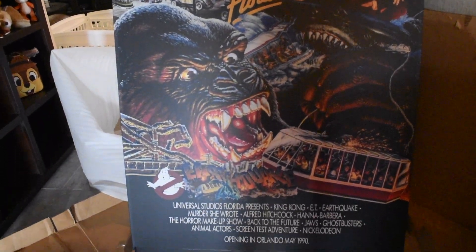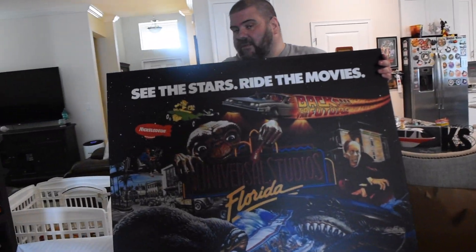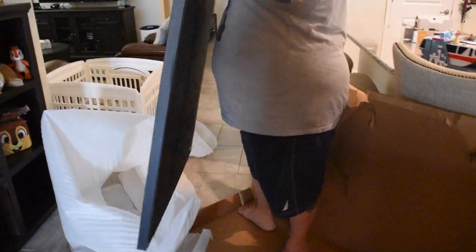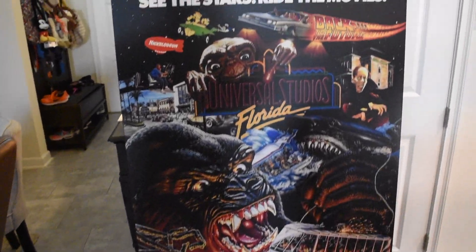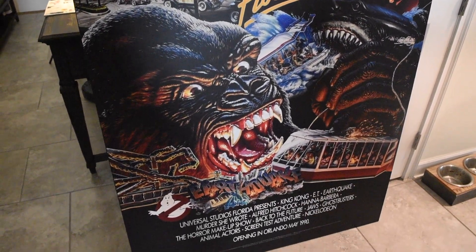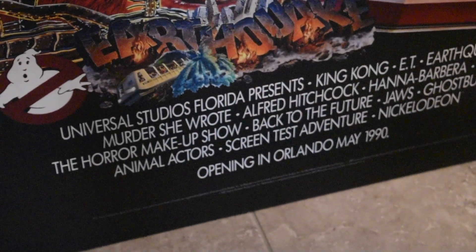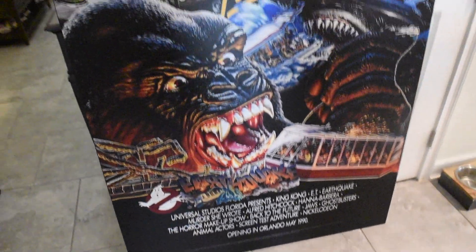So where are we gonna hang this? We're thinking either over there or over here — we'll figure it out. We'll update you a little later when we decide. I like it, this is awesome. I was scared when it got delivered — I was like, okay, that's way too big — but I think it's really cool.